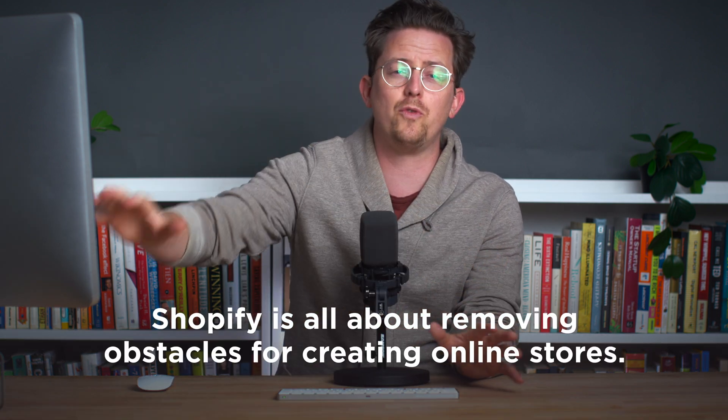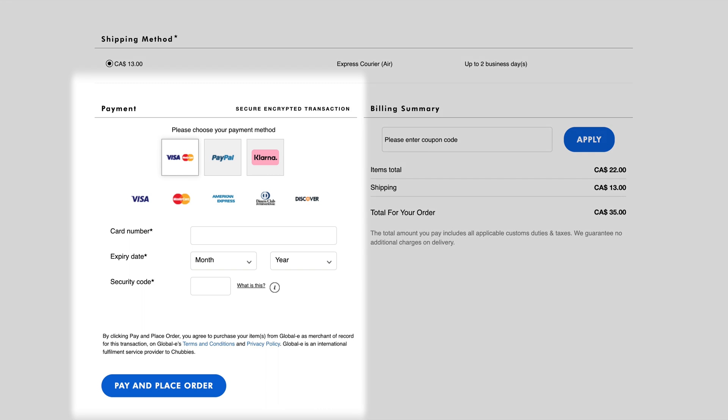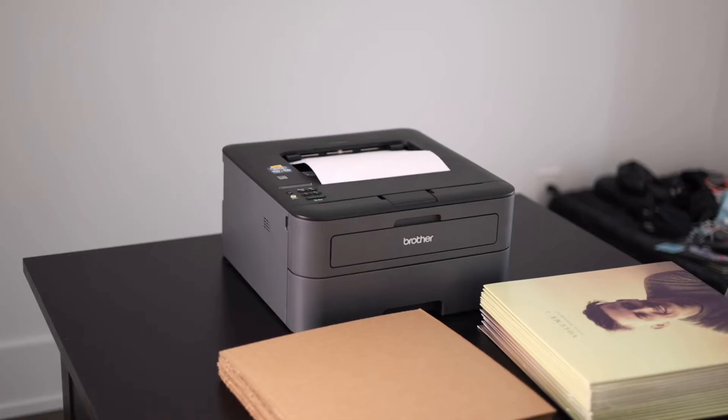Overall, Squarespace is just easier to use. They've removed as many obstacles as possible so that anyone can build any kind of website. Shopify is all about removing obstacles too, but in a different way — removing obstacles for creating online stores, and this is where Shopify really shines. It's only when you build an online store that you really gain an appreciation for how complicated it really is. You need a credit card processor to accept credit cards, you need to collect accurate taxes, you need to integrate with shipping services, and a whole lot more.